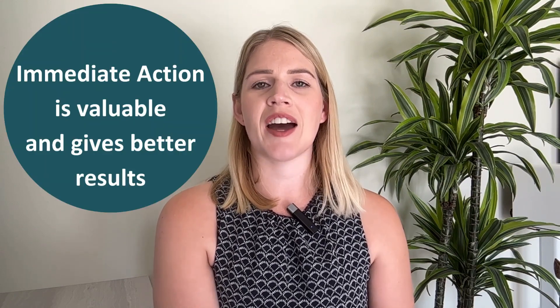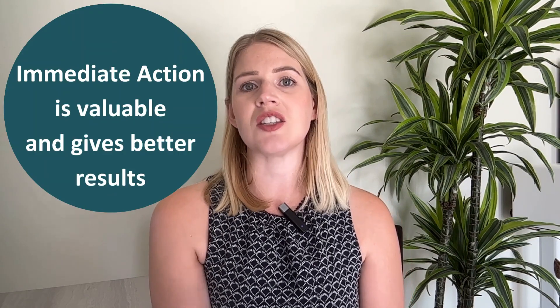My first tip is to keep things super simple, and leading on nicely from that is number two: review your KPIs at least weekly. I often speak with businesses and they tell me they have a KPI dashboard, and often they get this from their bookkeeper or accountant on a monthly basis. But the whole point of a KPI dashboard is that it gives you an indication of how your business is performing, and it's most valuable when you can take immediate action to fix things that are not working.